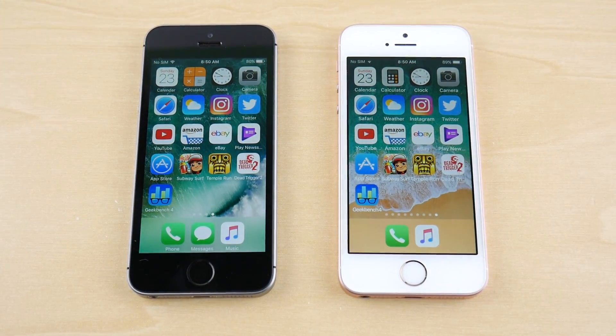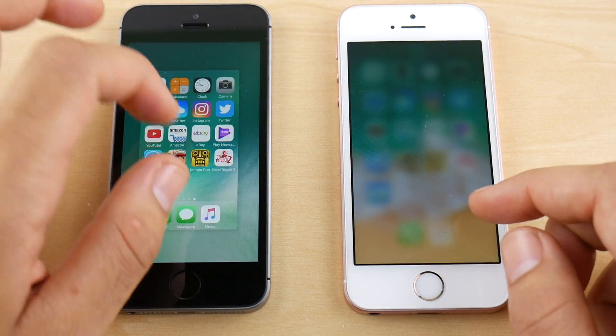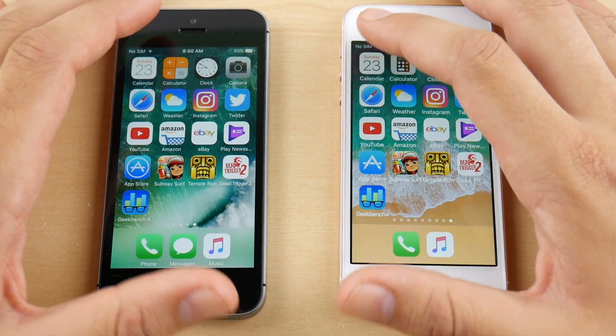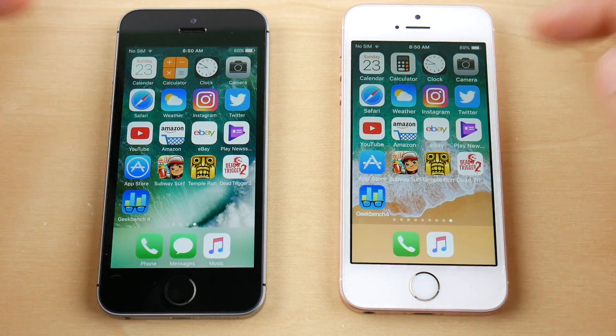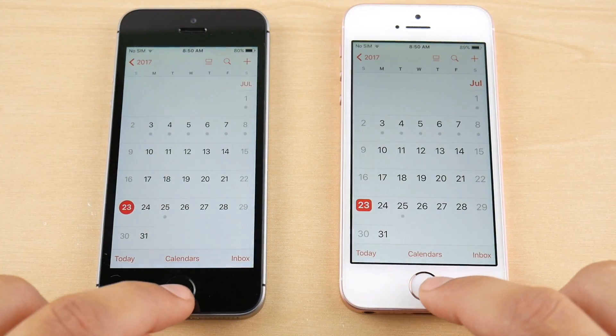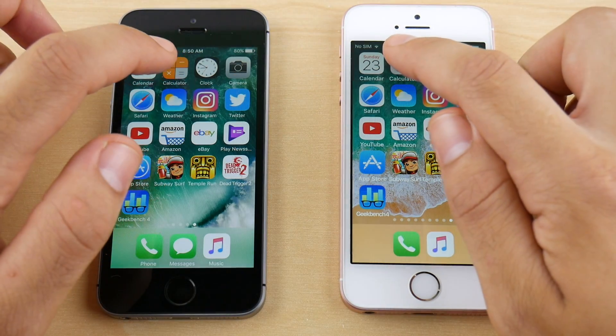Let's load up these applications — closing everything out to make sure it's all closed. Starting with Calendar. It's not really going to use the network until we get into more internet-based apps, but we can see the software speed itself. iOS 11 public beta 2 looks a little bit quicker on Calendar, and coming home is about the same.